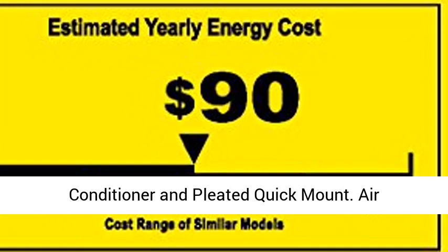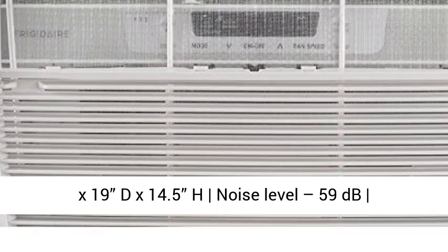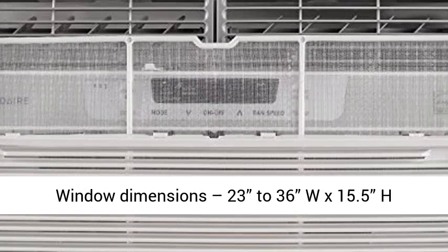Air Conditioner Dimensions: 19W x 14.5H x 21.5D Cabinet, 21.5 Depth with Front x 19D x 14.5H. Noise Level: 59 dB. Window Dimensions: 23-36W x 15.5H. Amps Cool: 8.7.